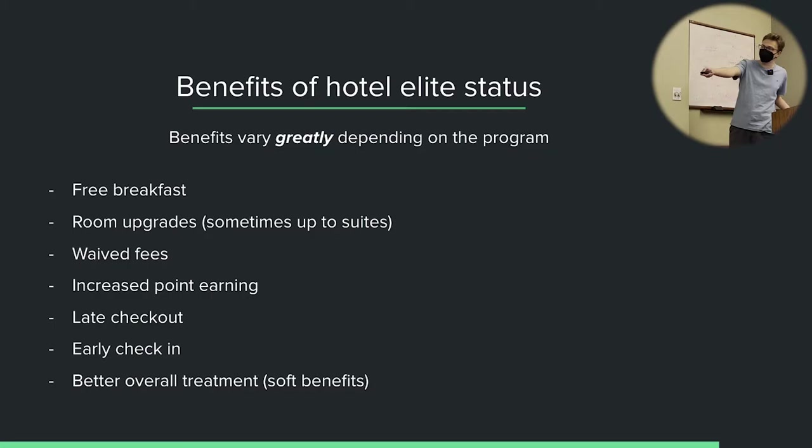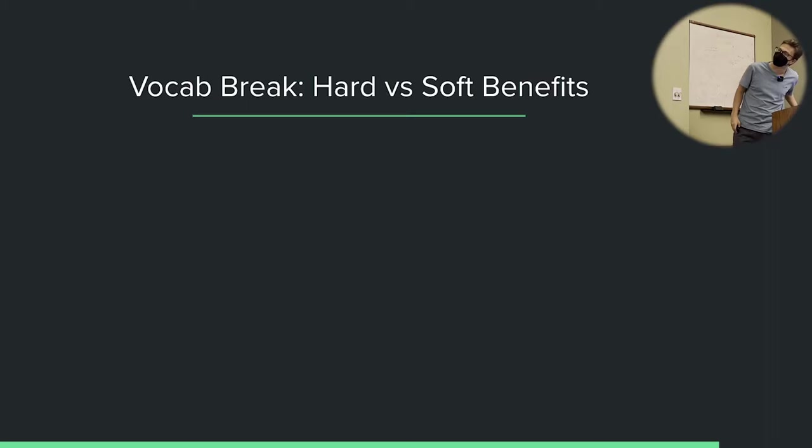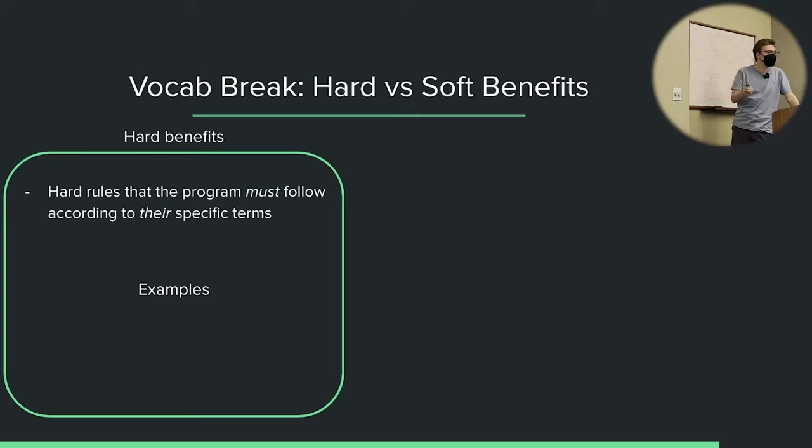Some of these are soft benefits. Let's look at what a soft benefit versus a hard benefit is. Hard benefits are benefits or rules that the program must follow according to their terms. If a hotel loyalty program says this benefit must be provided to you, then it must be provided. There's no room for interpretation. As an example: free breakfast. If the program says you are entitled to free breakfast, then you are entitled to it as defined. There's no gray area.